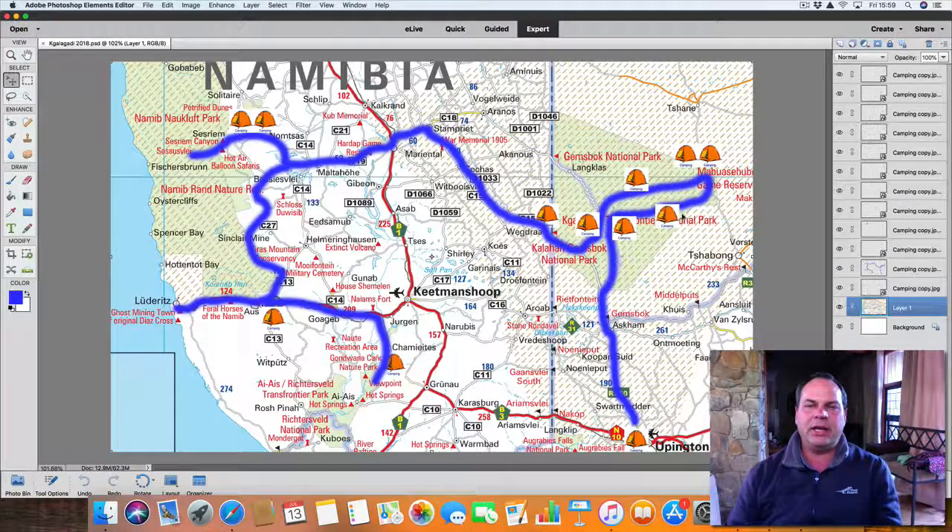The next day we head off to the Mabuasehube area and we sleep at Matopi for the second night. It's quite a long sand road, so it's nice to break up the day with a Matopi sleep. Facilities there are long-drop toilets — very clean — and shower cubicles. If there's no shower cubicle I take one along, so we have the facilities to take a shower.